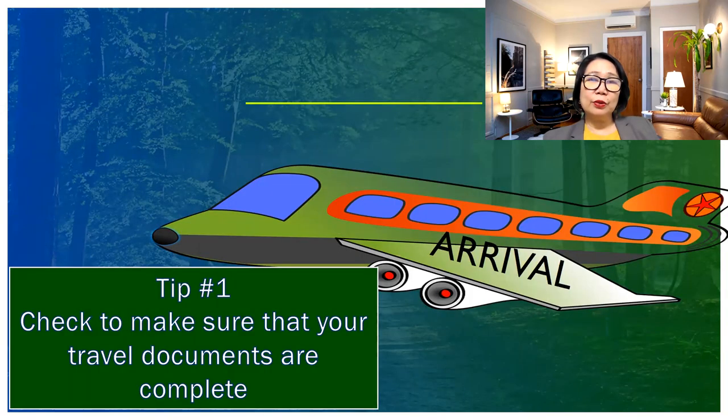Now, what are you going to do as soon as you arrive in the United States? In the airport, they check your visa, your passport, they stamp everything, and ask for other documents. Tip number one upon arrival: make sure all your travel documents are complete before you leave the counter. You don't want to lose any documents that are very important. Check your travel documents and secure them.